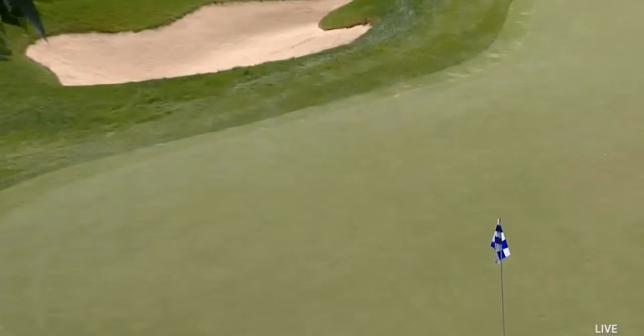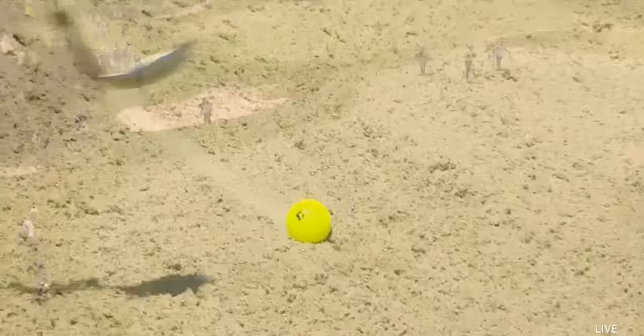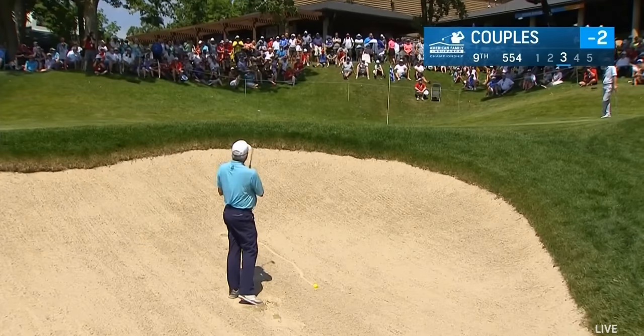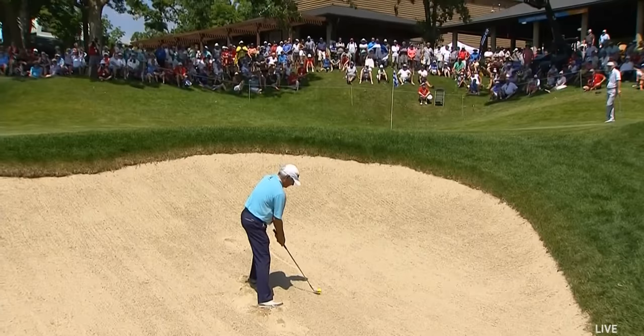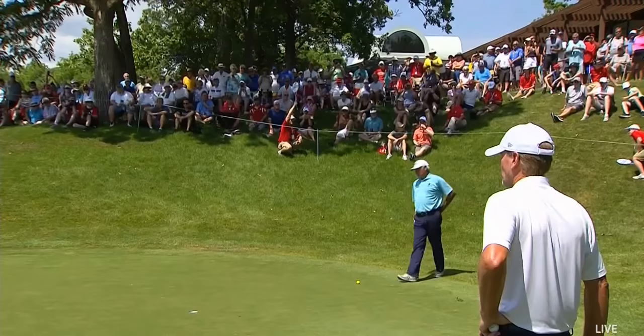That catches the greenside bunker. Plenty of green to work with, but he doesn't have the best of lies — there's some imperfect sand just behind the ball, so look for this ball to run out a bit coming out of this lie. Fred, fantastic out of the bunker. It's important to set your body to the angle of the slope, swing through the angle, and keep your speed up. He certainly did that — it's been two under par.